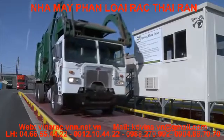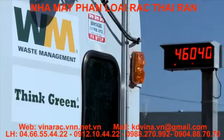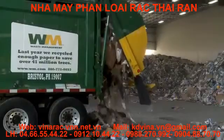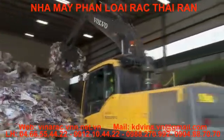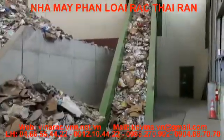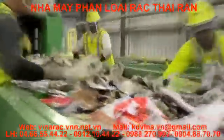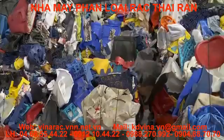A truck containing mixed recyclable materials arrives at the processing facility. After being weighed and recorded, the contents are emptied onto the tipping floor. The recyclables are loaded onto the main feed conveyor, which directs the material to several different sorting areas. In the first area, large rigid plastics such as toys and buckets are separated for baling and sale to plastic markets.